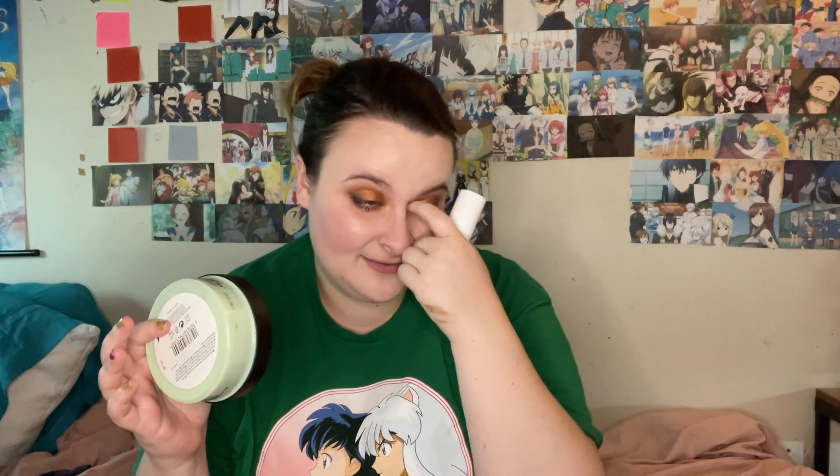My heels are disgustingly dry and flaking off. I keep picking at things obsessively, so when stuff on my body is flaky I will pick at it — I've been doing that to my heels a lot, which is only making it worse. So every morning and throughout the day, not at night because I forget, I will start with the body butter, put it on my feet, and then wear socks.